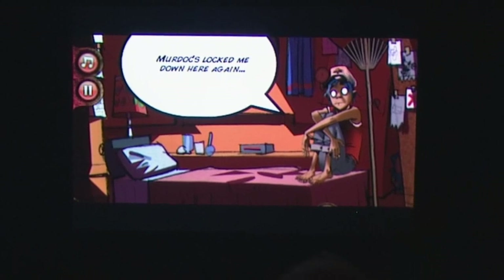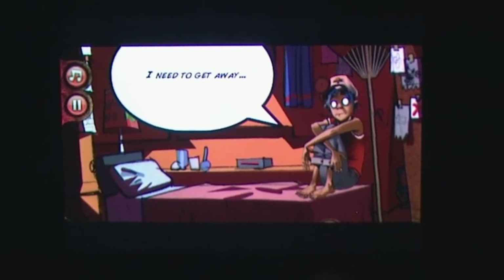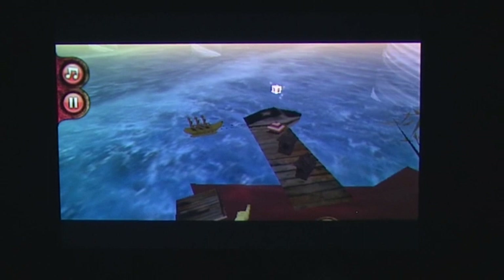Ever since the turn of the century, Gorillaz has gone from a funky project by Damien Albarn and Jamie Hewlett and has turned into a multimedia juggernaut that threatens to consume us all — though this last statement may or may not be entirely out of proportion to reality.